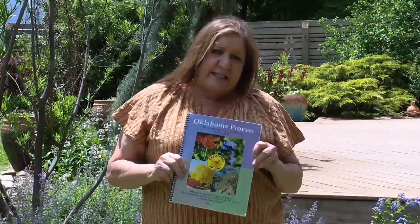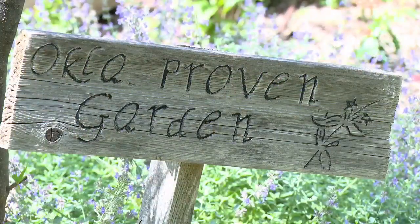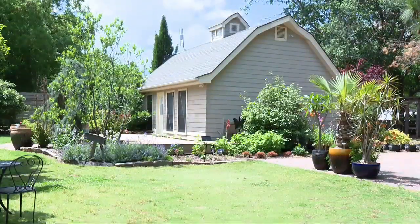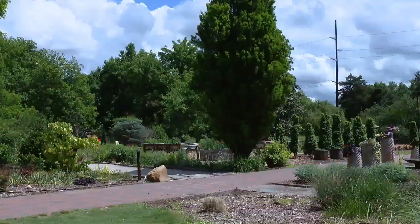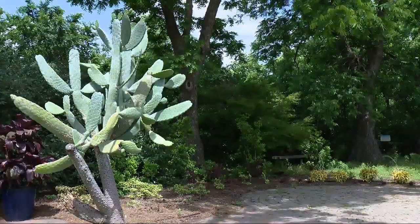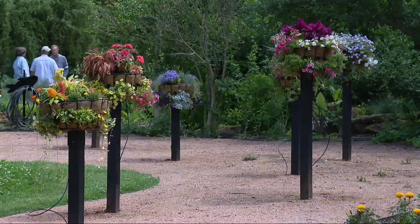Oklahoma Proven Garden Plants are plants that have been tested in Oklahoma and are recommended for our climate. They take the heat we get in the summer, they take the sometimes drought and even the unusually cold winters that we get on a regular basis, and will survive and do well. Oklahoma Proven is a program that's been going on for over 20 years, where every single year the OSU Extension Service announces the name of one tree, one shrub, one annual, and one perennial that are well adapted to Oklahoma gardens. They publish them on the Oklahoma Gardening website.